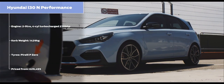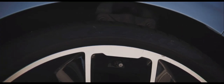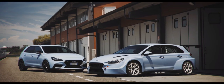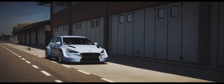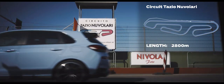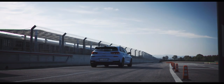The i30N we already know is one of the quickest, most focused hot hatchbacks money can buy, but it still wouldn't stand a chance over a single lap beside its racing brother. So for today, the challenge will simply be this: can the racer complete seven laps of the Tazio Nuvolari circuit, just outside Milan in Northern Italy, before the road car can complete six laps?